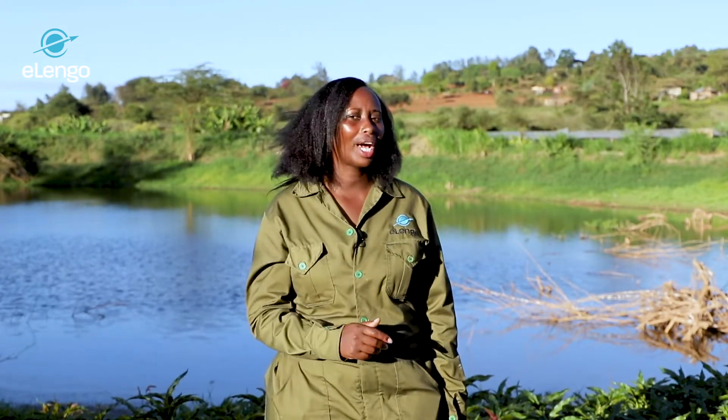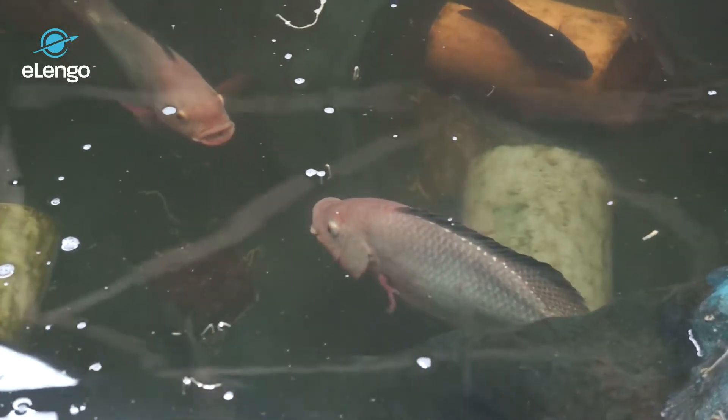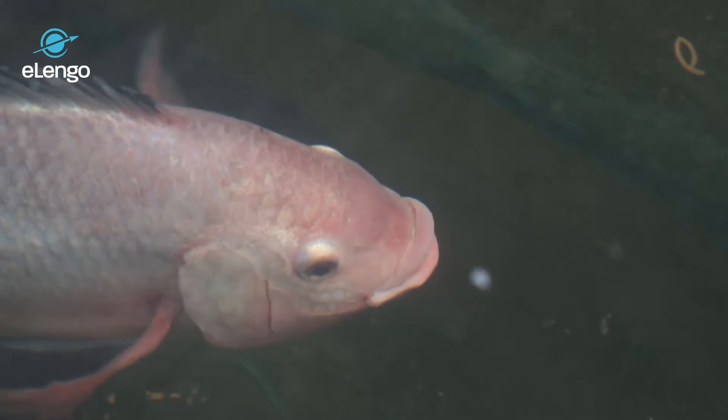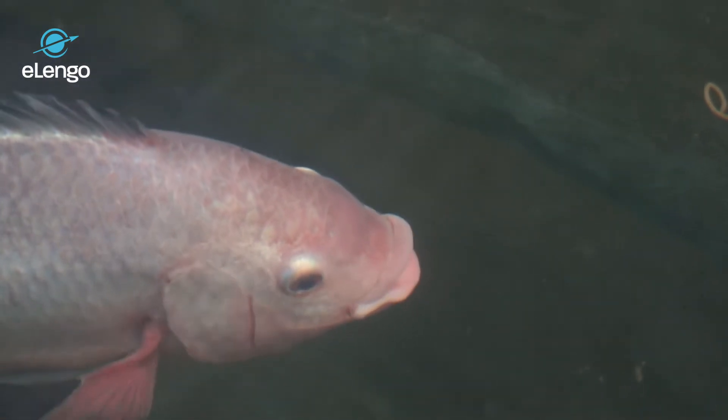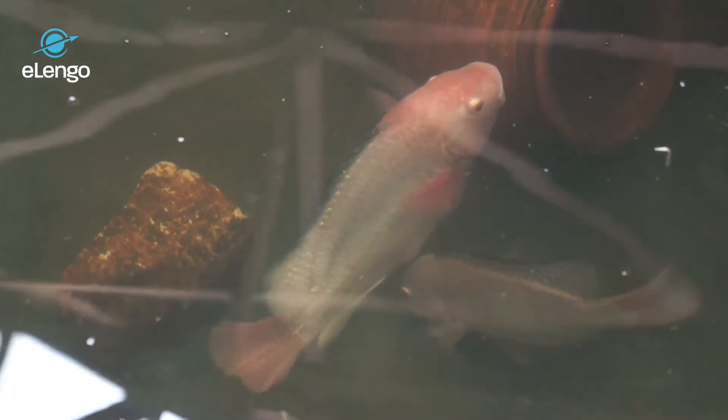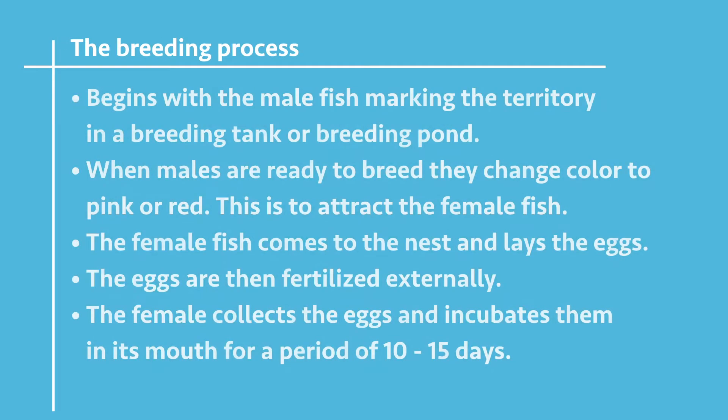The breeding process begins where the male fish marks the territory in either a breeding tank or a breeding pod. Within the territory, we have breeding grooves or nests. The males change their colors to red or pink when they are ready to breed. They attract the female fish, which comes into the nest and lays the eggs. After laying the eggs, the female fish fertilizes the eggs externally. After fertilization, the female fish collects the eggs and incubates them in the mouth for a span of 10 to 15 days. The eggs can also stay in the female fish for a duration of 21 days until they are weaned.